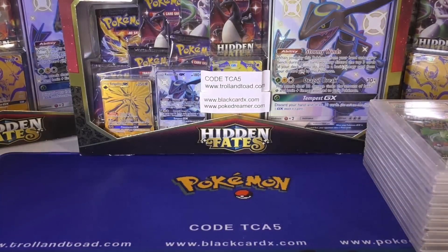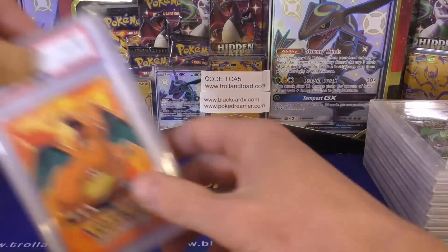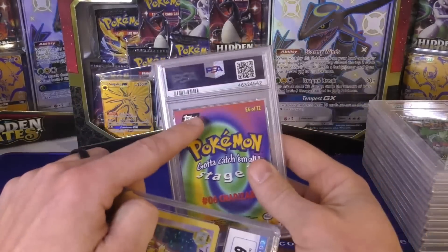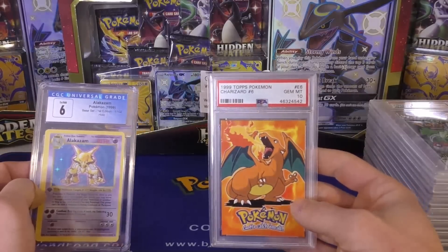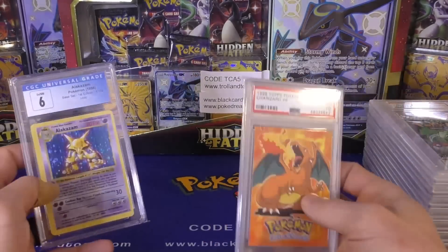Next up for purchases, I bought these two items here. We've got a PSA 10 Charizard — this is the E6, a black logo version. As far as I know, there are both blue and black. I haven't seen a green and red version out there. There is a foil and a rainbow foil, so for both blue and black you've got non-holo foil and rainbow foil.